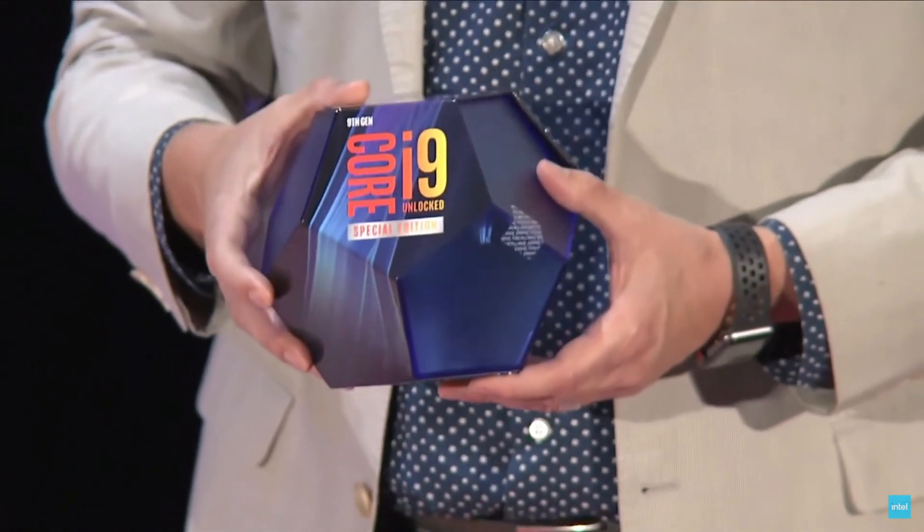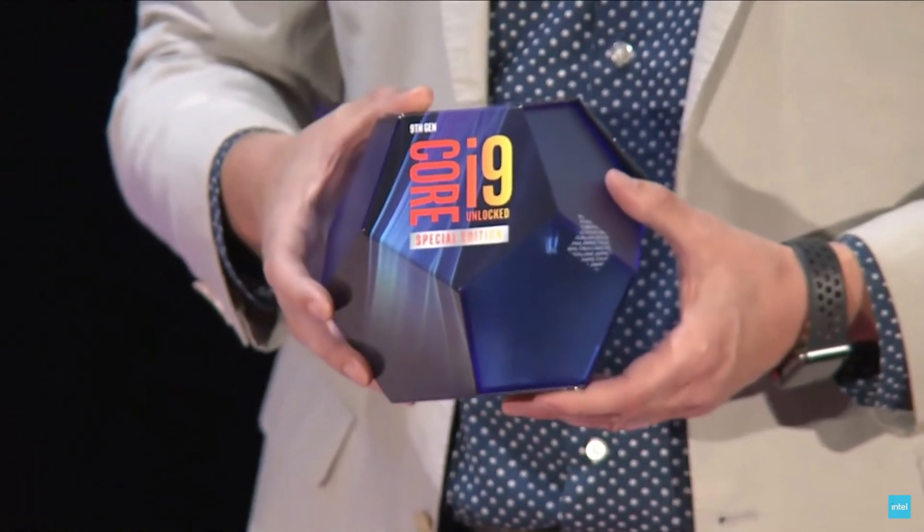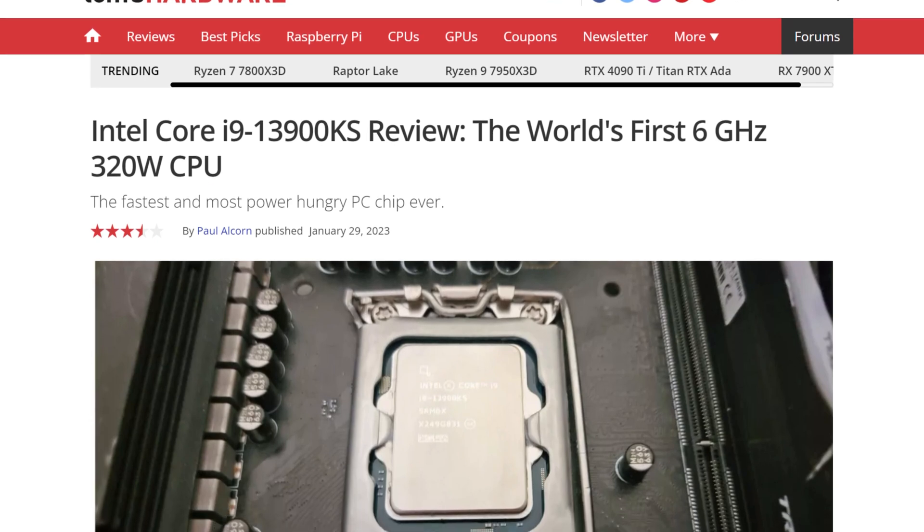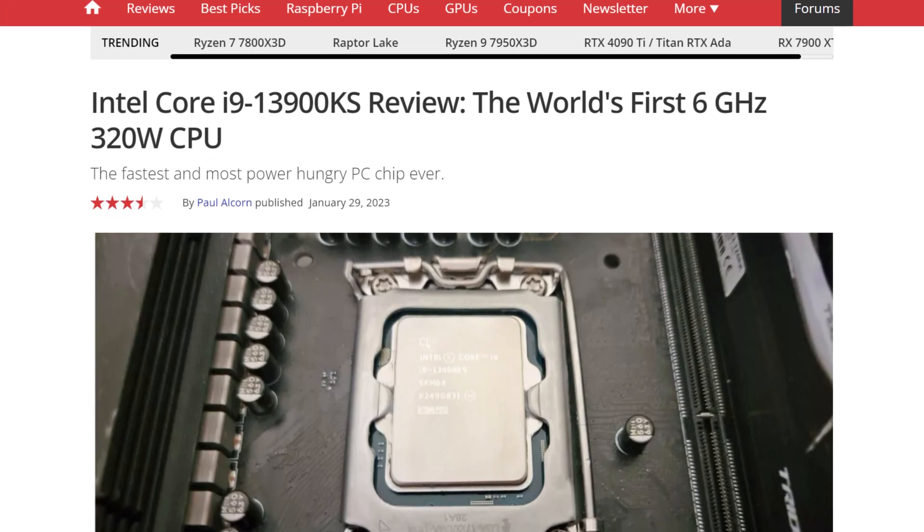Ever since the 9900KS, we've seen their flagships go over 150, 200, and even 250 watts bone stock. With the extreme profile from Intel, their latest model, the 13900KS, can reach up to 320 watts. Insane.